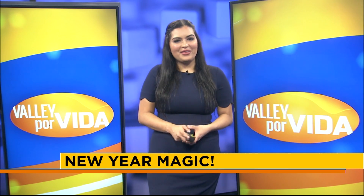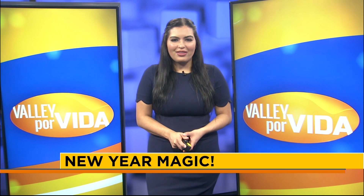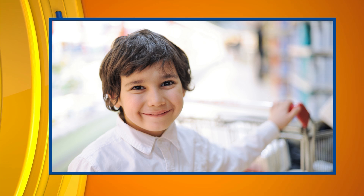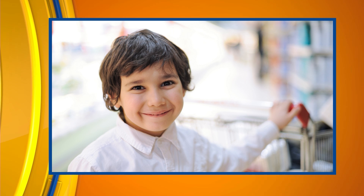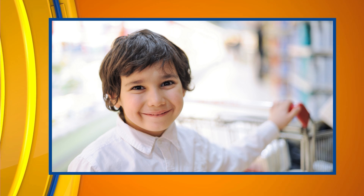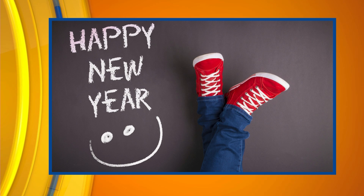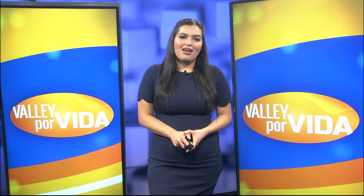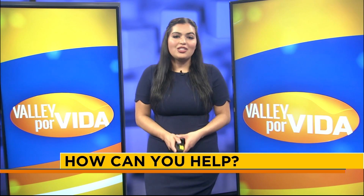Another tip to help make your new year brighter: helping others always feels good. Make-A-Wish Foundation RGV creates life-changing wishes for children with critical illnesses and seeks to bring every eligible child's wish to life, because a wish is an integral part of a child's treatment journey. With New Year motivation and positivity in the air, we caught up with their team to learn about the ways we can help and be part of their mission in 2022.